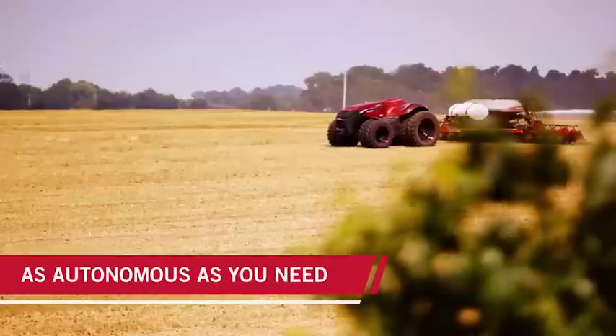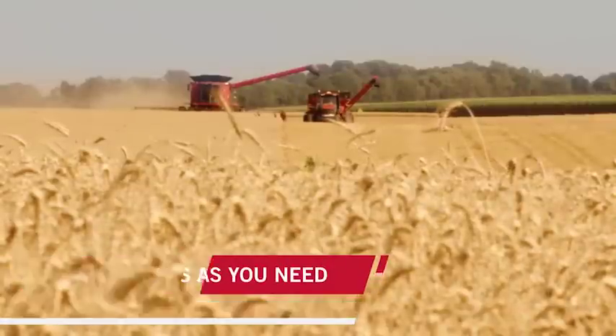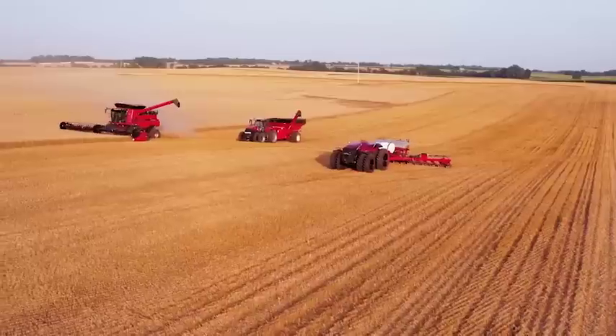For even greater flexibility, you could go fully autonomous or opt for a cabbed machine with both traditional driving capabilities and automation. This equipment could work in tandem with your current machines or as a fleet.